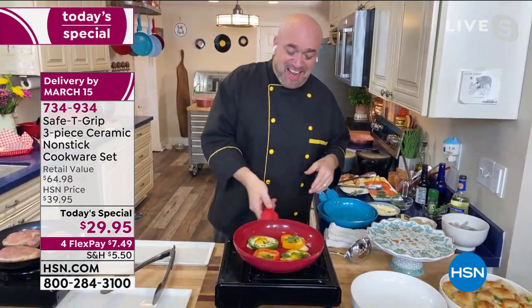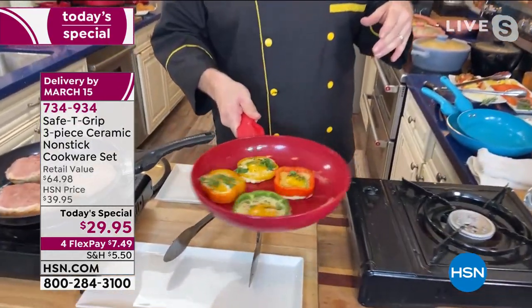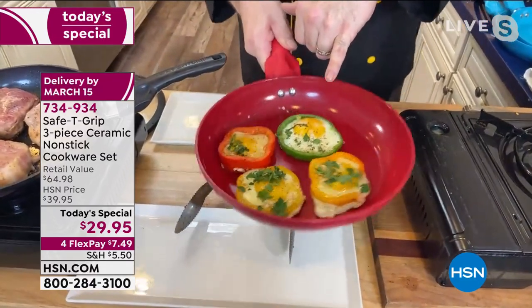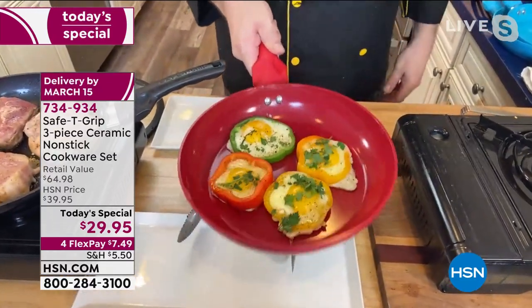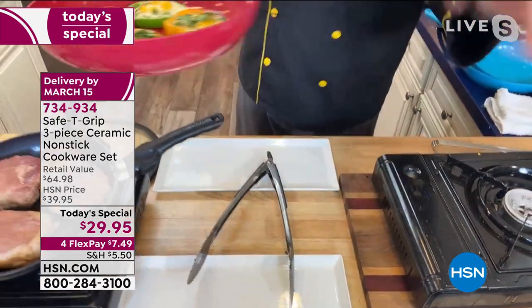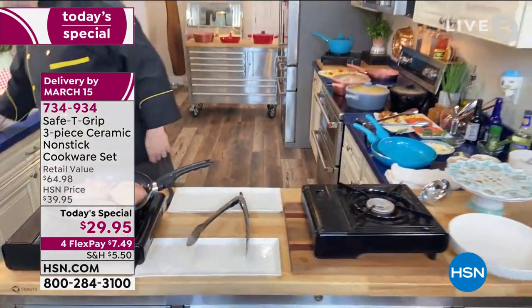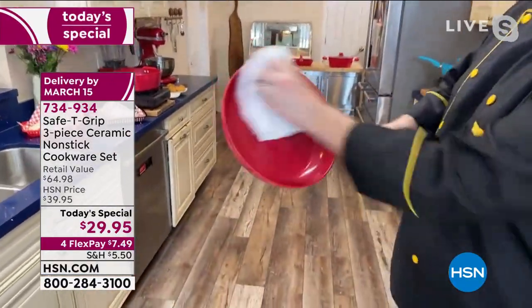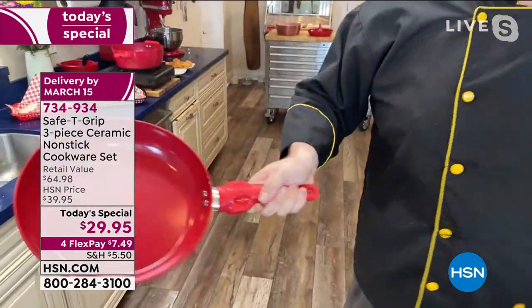Our Safety Grip launched a couple of years ago with hundreds of thousands of really great five-star reviews. And look at this — this is all you need to see: skating around with no butters, no fats, no oils. That is absolutely fantastic. I'm going to set that over there and show you the cleanup — because that is a cleanup right there.